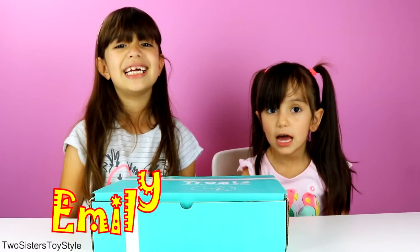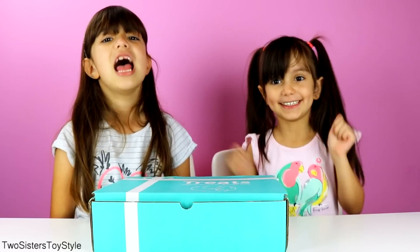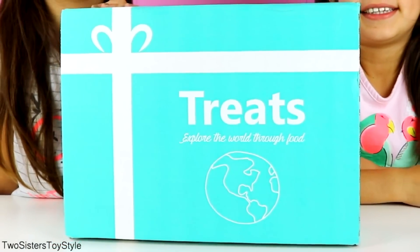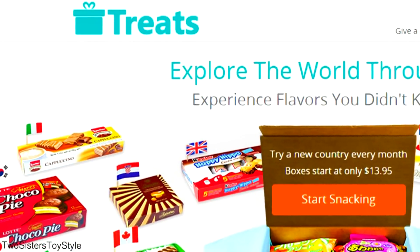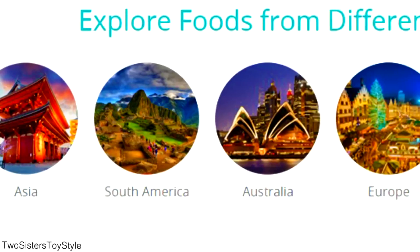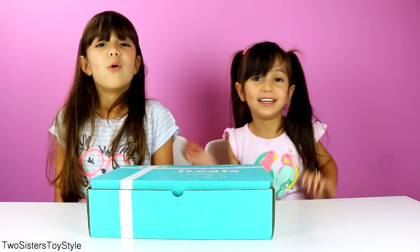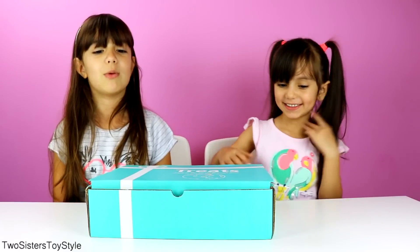Hi guys, it's me Emily and Evelyn from Two Sisters Toy Style, and today we're going to taste snacks from Germany. We received this subscription box from TryTreats.com. It is a monthly subscription service where you receive snacks from different countries. It is a good way to taste treats from around the world. This box has German snacks, and we are so excited to taste them — let's open this box and see what's inside.